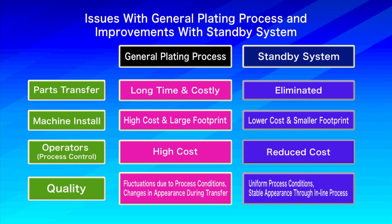In conventional mass production operations, process conditions fluctuated due to differences in electrode positions. But such fluctuations disappear with this system where one part at a time is plated, resulting in better product quality.